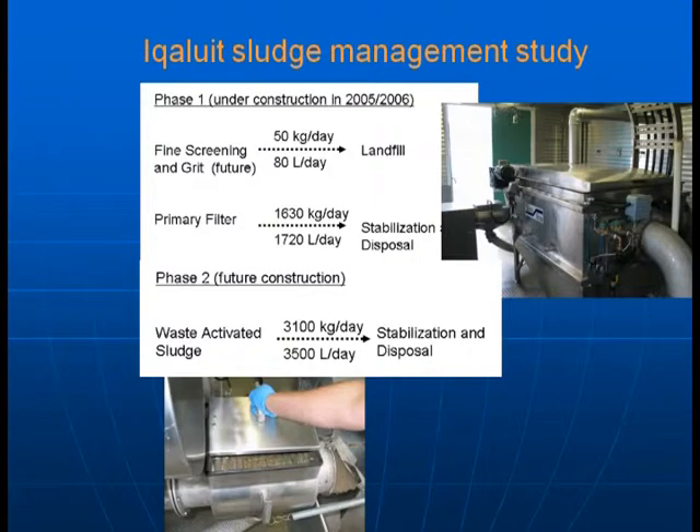Regarding the Iqaluit sludge management program: phase one of their sewage treatment plant was completed in 2006, which includes fine screening and grit going to landfill and a primary filter output. They produce about 80 litres per day of fine screening and grit and 1,720 litres per day — or 1.7 cubic meters — from the primary treatment. A second phase of construction will produce upward of 3.5 cubic meters per day that will require stabilization and disposal.